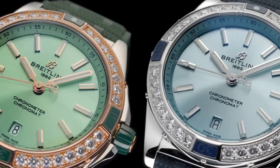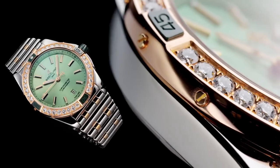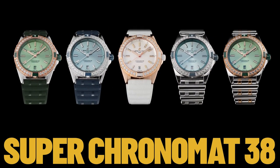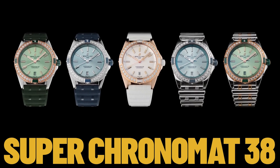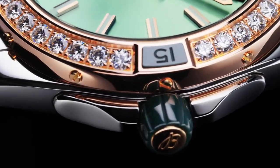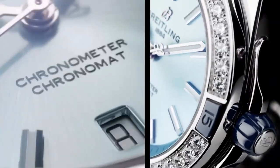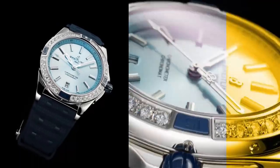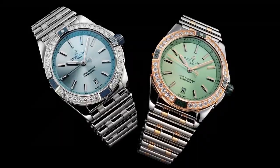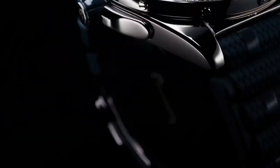Two gaskets. Crystal: convex sapphire crystal, glare-proofed both sides. Dimensions: product weight 120.5 grams, watch head weight 98.8 grams, diameter 38 millimeters, thickness 11.8 millimeters, height 45.4 millimeters, lug width 20 millimeters.